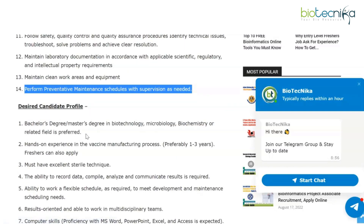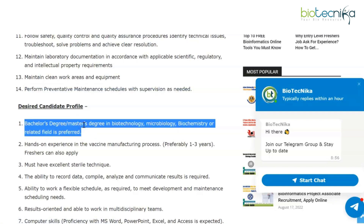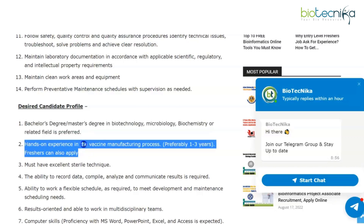For the desired candidate profile: a bachelor's or master's degree in biotechnology, microbiology, biochemistry, or a related field is preferred. Hands-on experience in the vaccine manufacturing process — preferably one to three years — is preferred, but freshers can also apply.